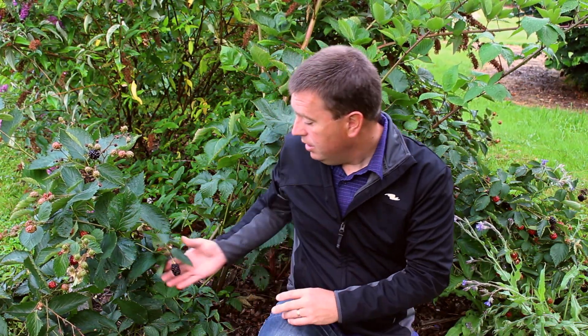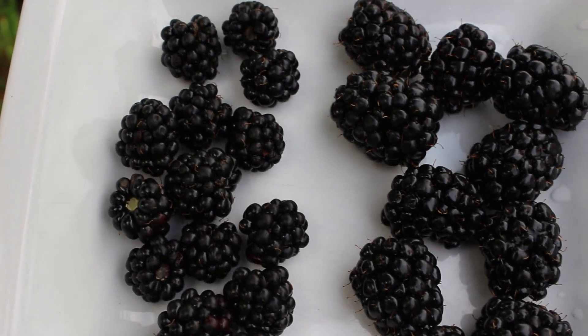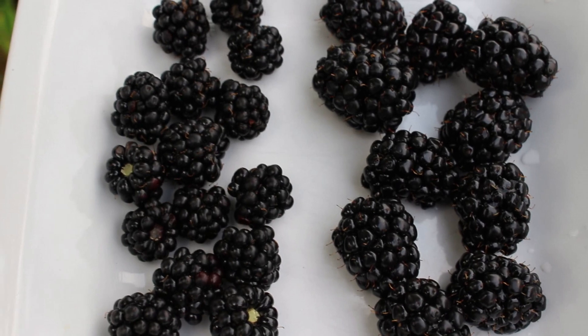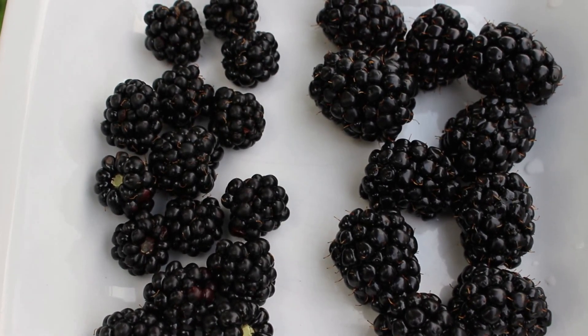Alright, to look at the thornless blackberry here. One thing that people don't note about them so much as a selling point — I mean, it's maybe enough to say that they're thornless — but the fruit is exceptionally large in comparison to the wild blackberry fruit. I'll show you on a plate here: on the left you'll see the regular blackberries that I harvested across the field, and on the right you'll see the thornless blackberries — big, beautiful, juicy berries.